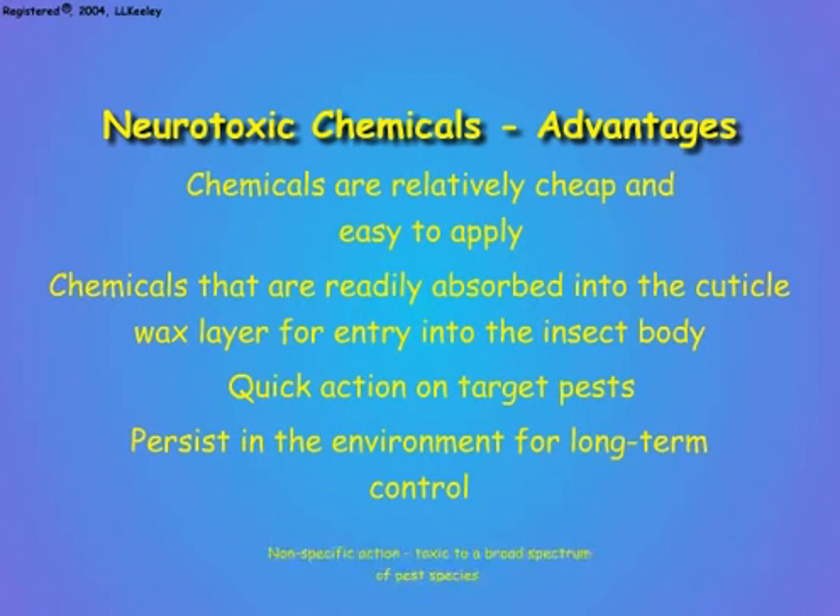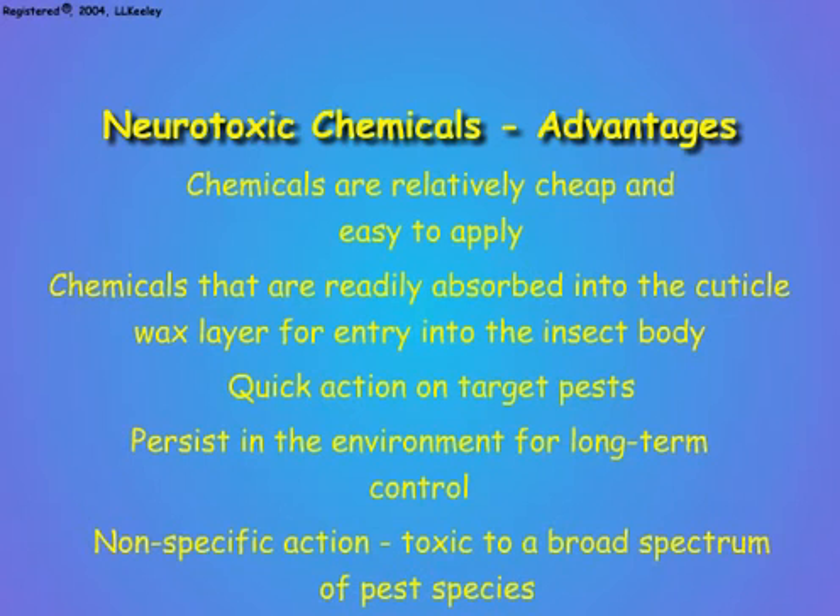Because insect nervous systems are similar in their structures and functions, neurotoxic chemicals affect a wide array of insect species. This means that multiple pests can be controlled with a single chemical application, which keeps costs to a minimum for widespread control.